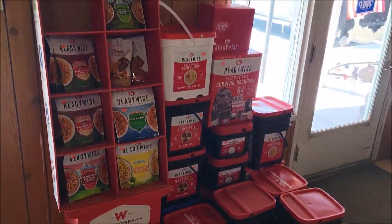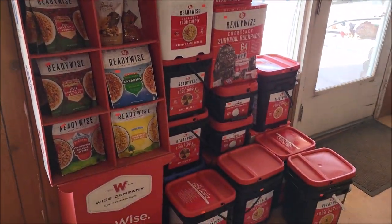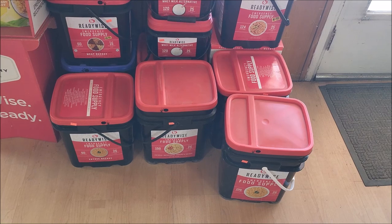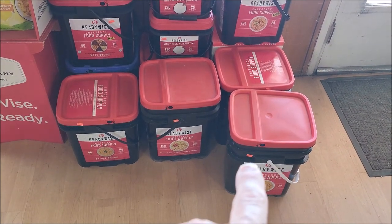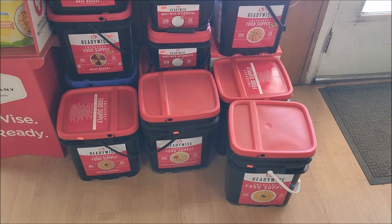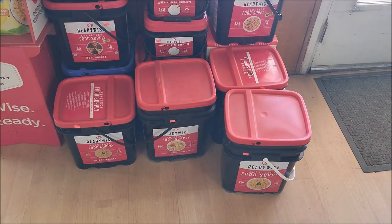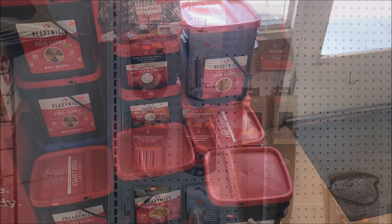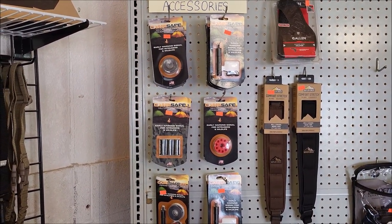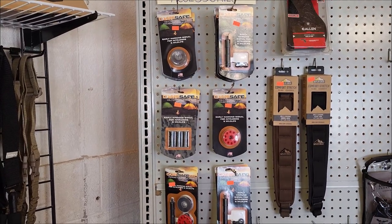We've got a whole bunch of Ready Wise stuff here — the individual meals as well as the big tubs. We're gonna have one of these coming up soon on my channel; one of my viewers donated one to let me do a taste test. Also got some new stuff on the wall here — this is all the Fifth Ops camp safe trip wires.